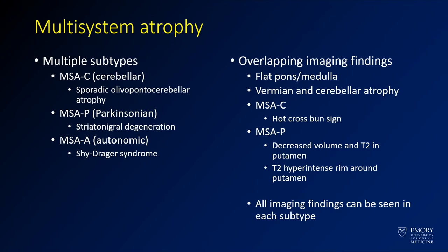Case three is a case of multi-system atrophy. There are multiple subtypes of this disease — some of which affect the cerebellum to a greater extent, some of which cause autonomic symptoms to a greater extent, and some of which have a more Parkinsonian symptom. The classic description is the MSA-C, or the cerebellar subtype, where you'll see the hot cross bun sign.